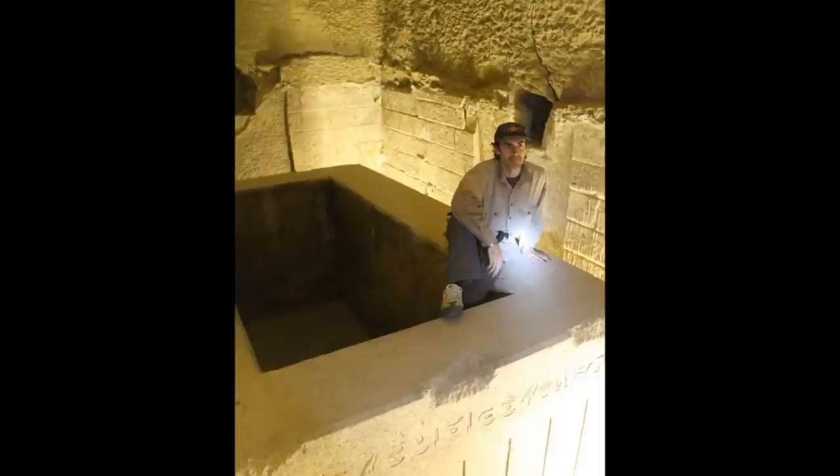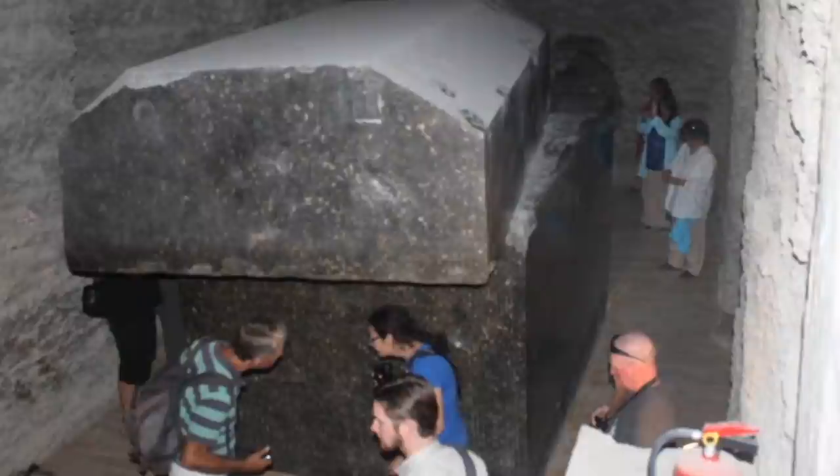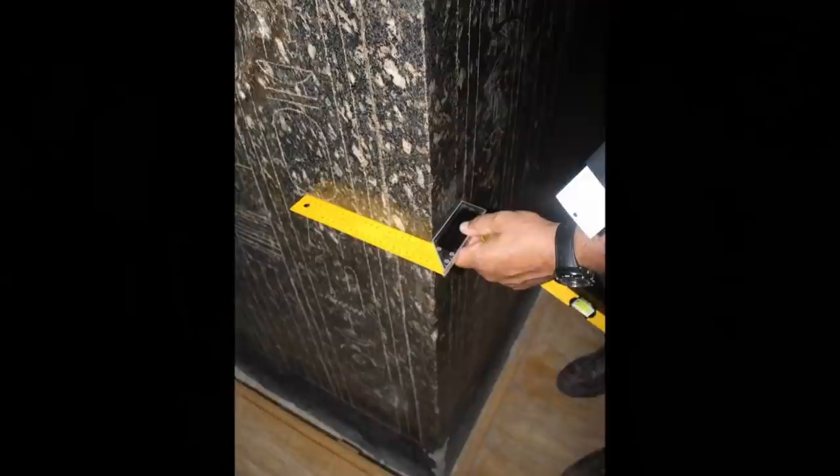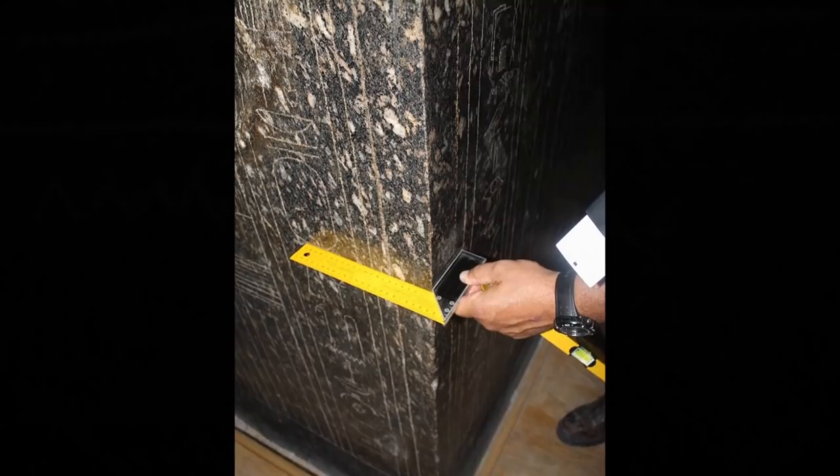At Saqqara, we have these huge boxes at the so-called Serapeum. Here the Kemet school is inspecting these. Yusuf Awian, the expert, is reading the glyphs. We measured the flatness of the surfaces — this is a perfect 90 degree angle. And how could someone possibly think that these inscriptions were done by the same people who made the box?